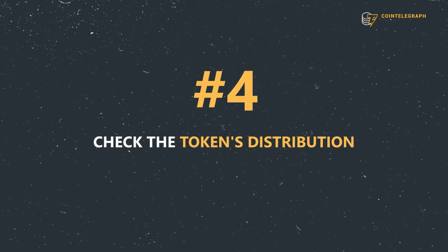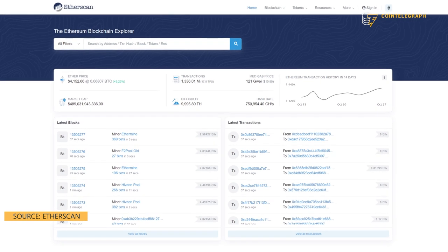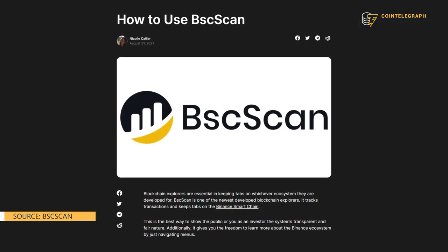Tip number four: check the token's distribution. Check the token concentration. If a large amount of the tokens are concentrated in the hands of a few people, that is a red flag. It means that a bunch of whales could potentially dump their bags and crush the token's price. You can easily check the token's concentration by using a block explorer, such as EtherScan or BSCScan.